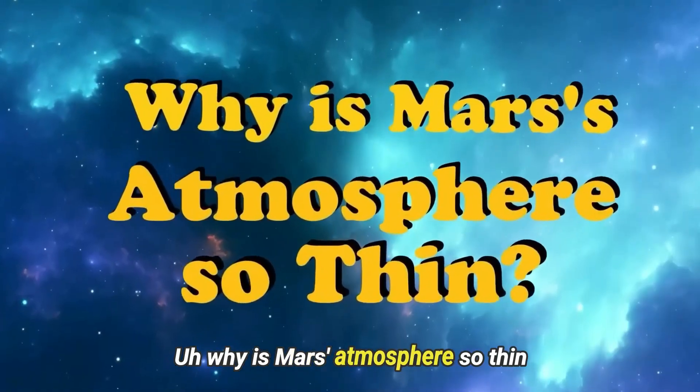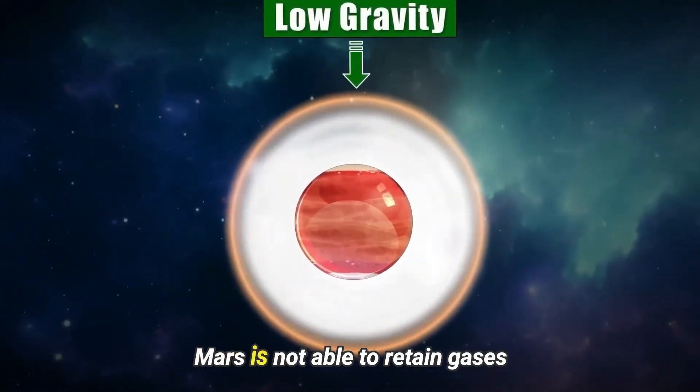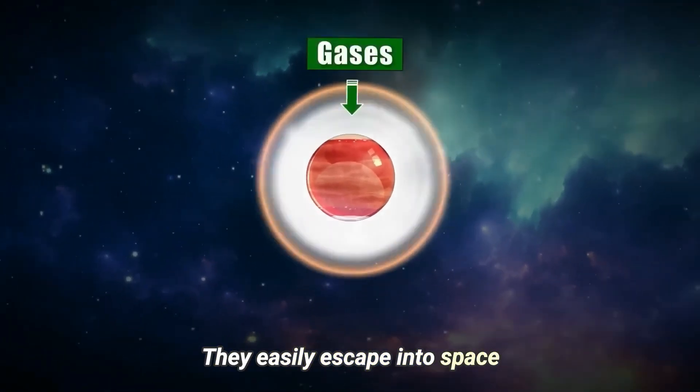Why is Mars' atmosphere so thin? The first reason is Mars' low gravity. As a result, Mars is not able to retain gases — they easily escape into space.